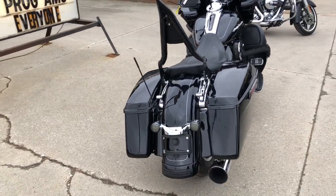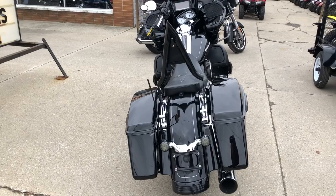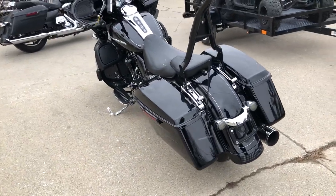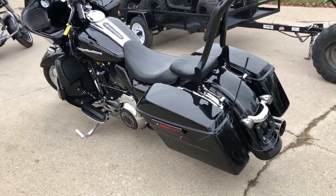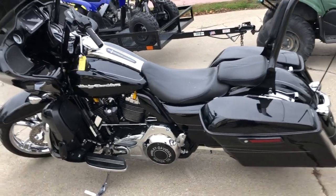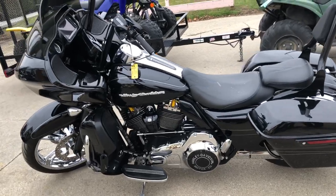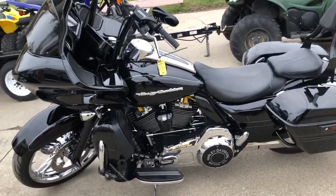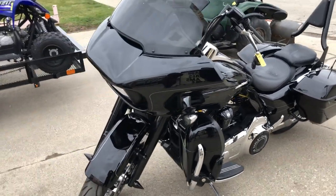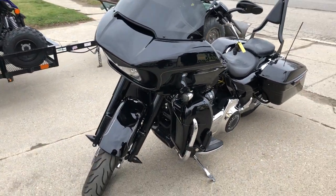It's perfect — no dents, no dings, no scratches. Chrome wheels, chrome pulley, chrome belt cover, painted inner fairing, blackout front end, handlebar risers, LED screen with navigation, LED headlight, LED turn signals — it's got everything.